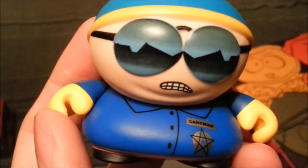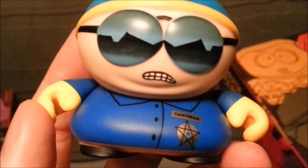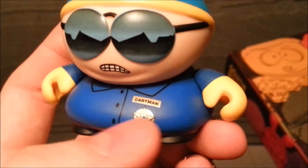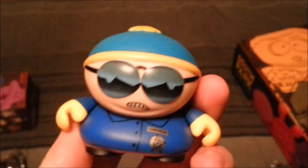It looks like Officer Cartman comes with a little night stick, you can see there. On our little Officer Cartman, you can see the horizon in the distance — the little mountains that just show up in his glasses, which is pretty cute. He's got his blue little shirt on there with the Cartman symbol, his normal pants, there's the logos, his normal yellow gloves, his normal hat. Pretty cute.